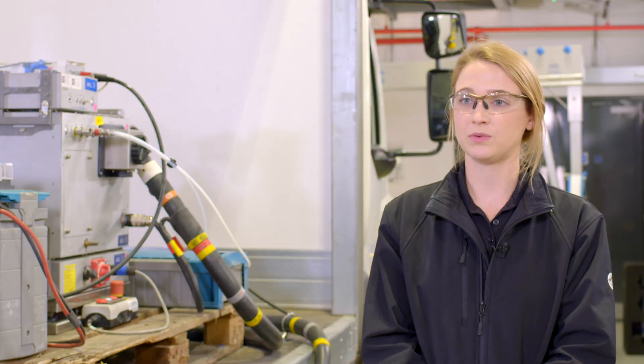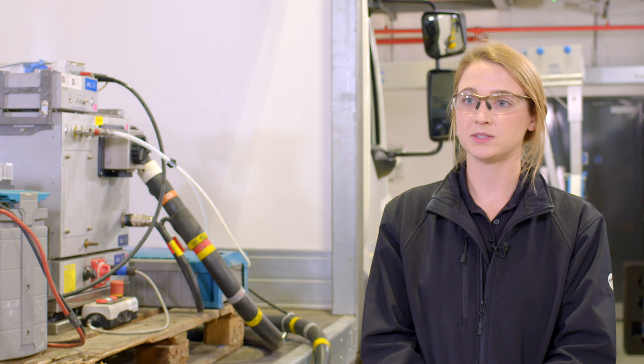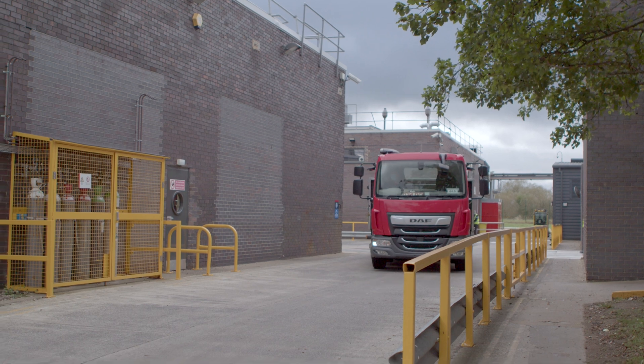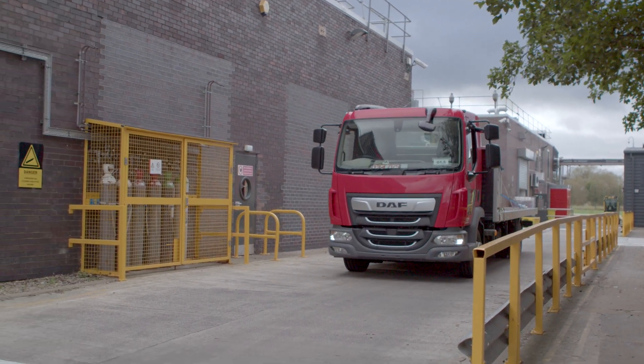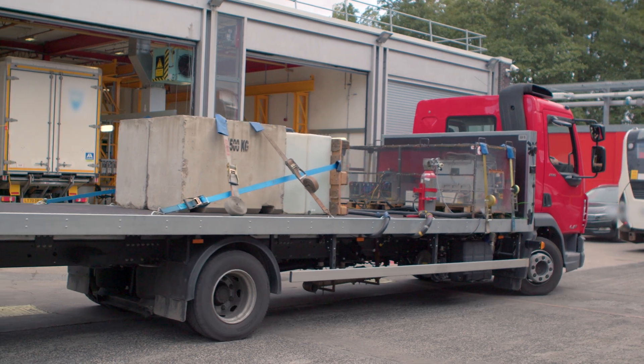Next, we move on to the installation, which includes two main pieces. The first is installing what's called a payload. This payload is meant to weigh the vehicle as it normally would be while delivering passengers as a bus, or delivering goods as a truck.